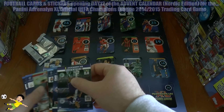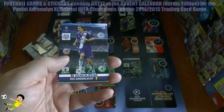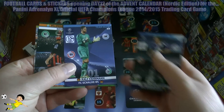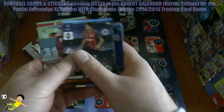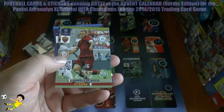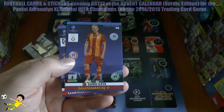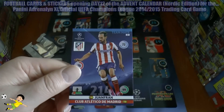So without further ado, let's get amongst it and see what we get. First up we have Sasha of Anderlecht, followed by Ralph Fährmann of Schalke. Next up is Taison of Shakhtar, then we have a fans' favorite card — of course from AS Roma — Daniele De Rossi. Next up is Kaya of Galatasaray.